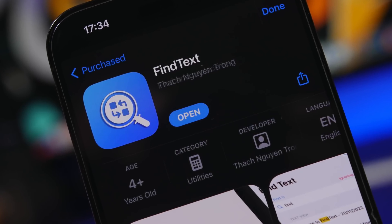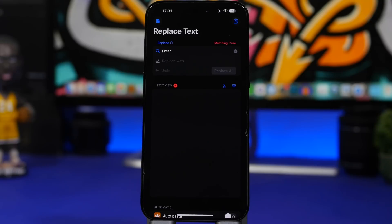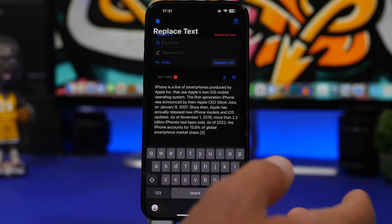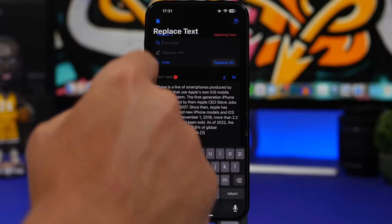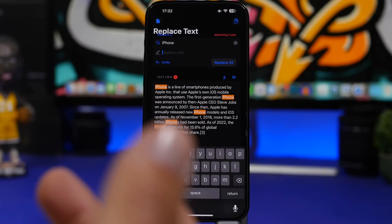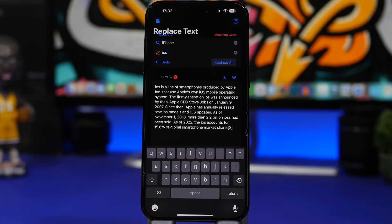Find Text is the next app. It allows you to find any word in a text and replace it with another one — very useful, especially for students; it will be a lifesaver. Just paste any text here, enter the word you want to find — in this case, iPhone — and you'll see all matching instances highlighted. You can toggle matching case on or off. Then just enter the replacement — let's go with iOS — tap replace all, and it's done. It will find and replace any word you need across any pasted text.